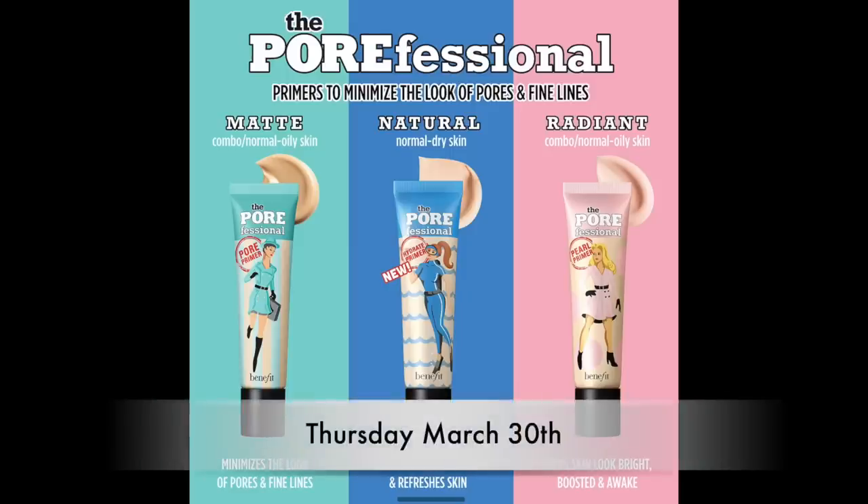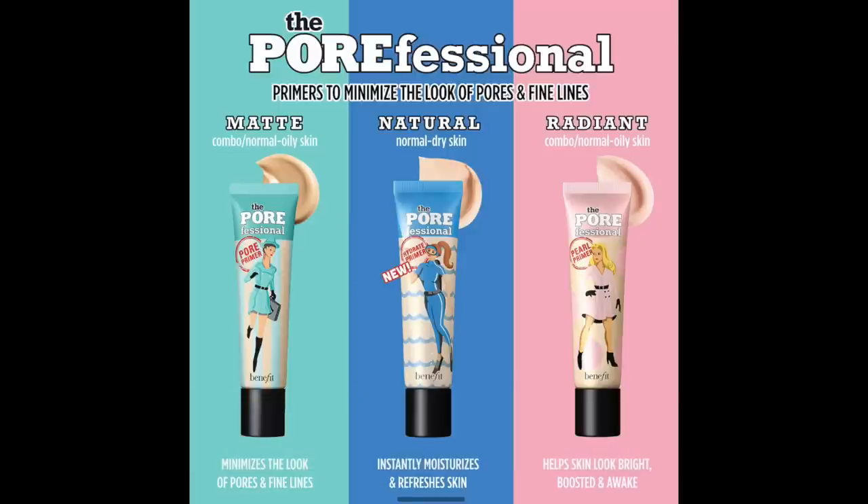On Thursday March 30th: the Benefit Porefessional will be $17 instead of $34. I have more of an indifference to that product — I think it's okay, not great, not bad, just okay. Everything else on that day I'm just not familiar with — the Saint-Tropez Water Face Mist, Nabla Eyeshadow Palettes, and Glam Glow Bright Eyes Eye Cream.